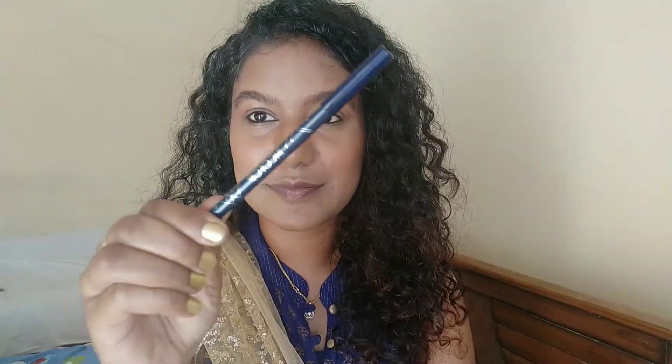Starting with the eyes, I'm going to use some bronzer on my crease area just to define my eyes a little bit. Now I'll be using this blue kajal from In Color, and I'll just use this on my lower waterline and lash line.